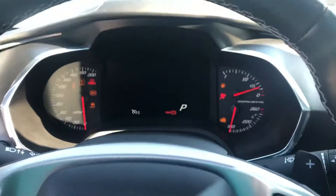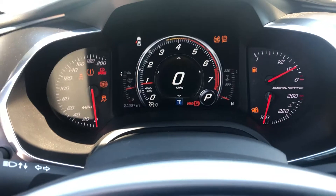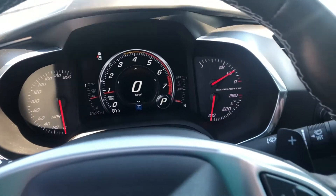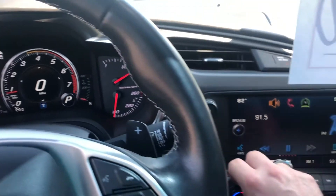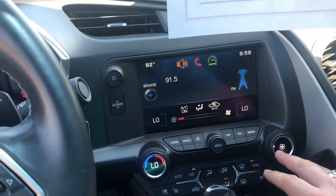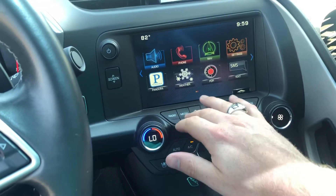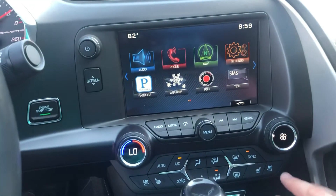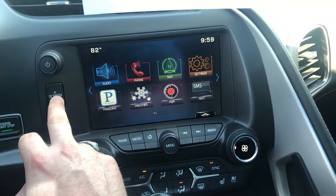I'll get inside Eric so you can see it. It has 24,000 miles on it. It does have factory nav as you can see, plus the performance data recorder.